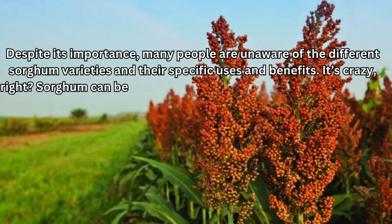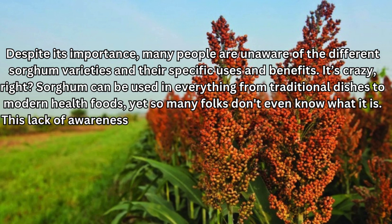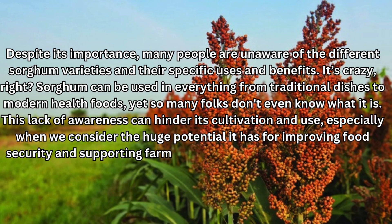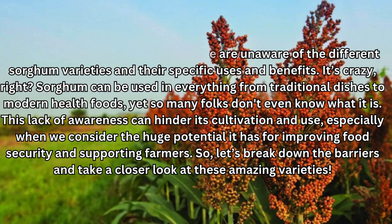It's crazy, right? Sorghum can be used in everything from traditional dishes to modern health foods, yet so many folks don't even know what it is. This lack of awareness can hinder its cultivation and use, especially when we consider the huge potential it has for improving food security and supporting farmers. So, let's break down the barriers and take a closer look at these amazing varieties.